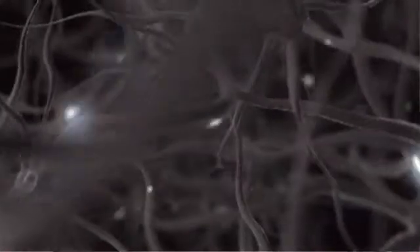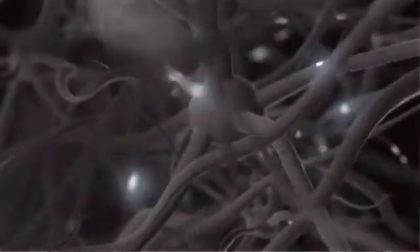We're interested in this question of why proteins go to particular places in cells. It turns out that the simplest decision a protein has to make is whether to go to one of two parts: the dendrites, which receive electrical signals, or the axon, which transmits electrical signals.